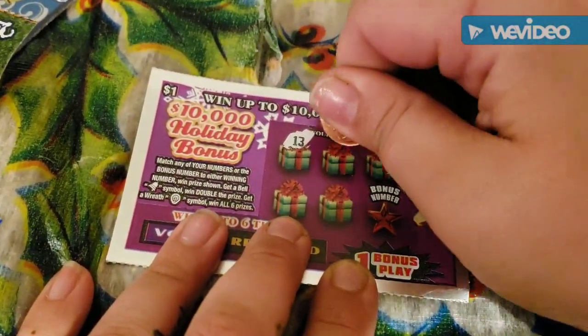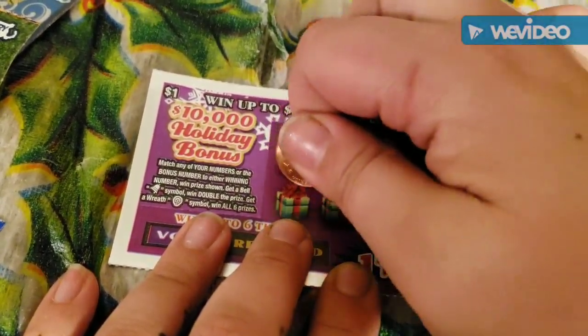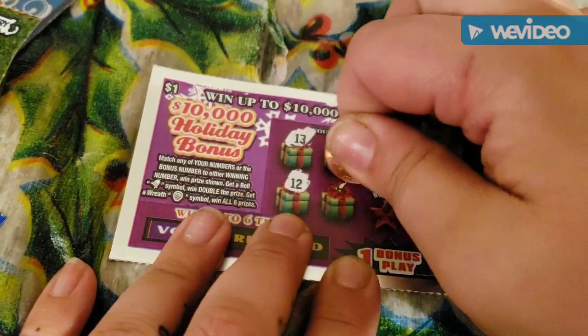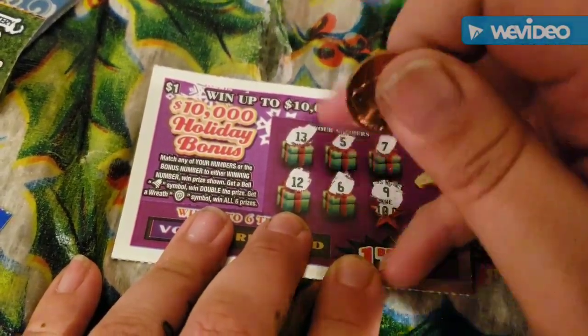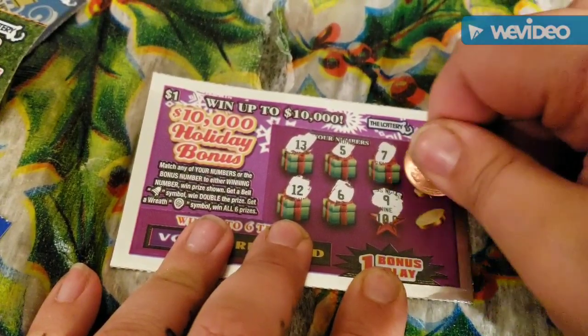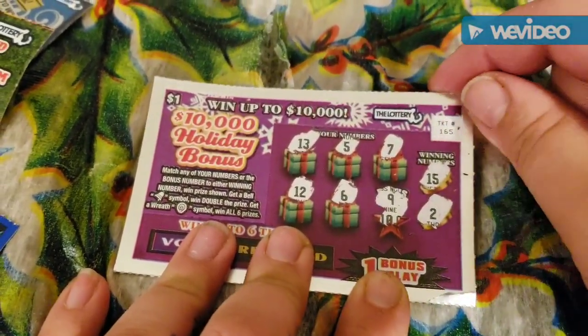We have 13, 5, 7, 12, 6, and the bonus number is 9. The winning numbers are 13 and 2. So nothing there.